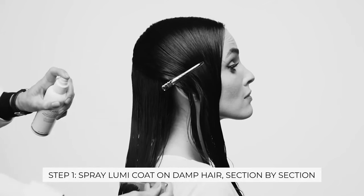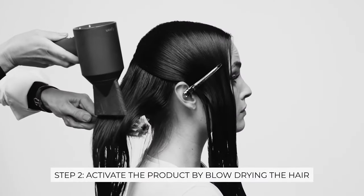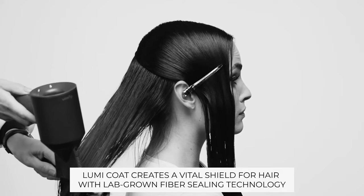To use, spray on clean damp hair and make sure it's lightly saturated — we're going for a gloss look, not a completely damp, straight out of the rain look. Then to activate both the reparative molecules and the shine finish, use a blow dryer and style as desired.